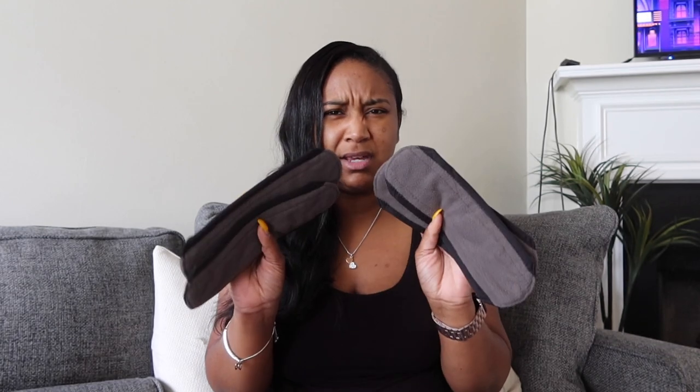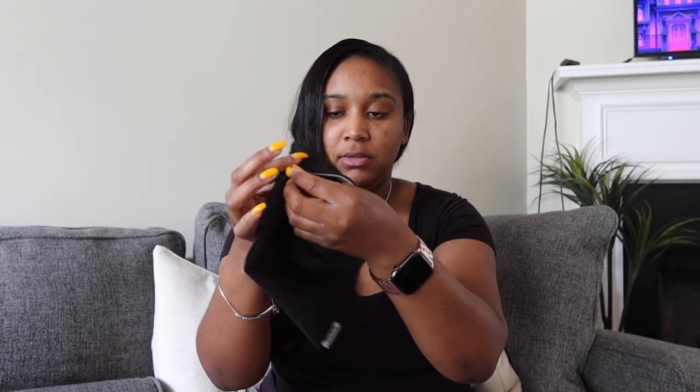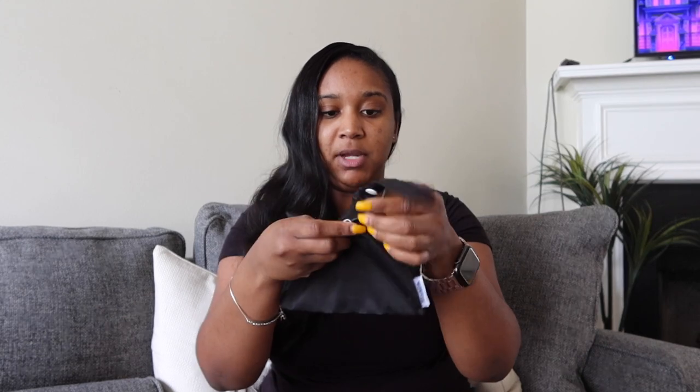It was six pads in a pack and they came in this bag. It has a zipper on it where you can zip it up and it has a handle as well. Each pad is around 25 by 18 centimeters and they last three to five years. It comes with the waterproof wet bag to store all of the pads, which is what I just showed you.